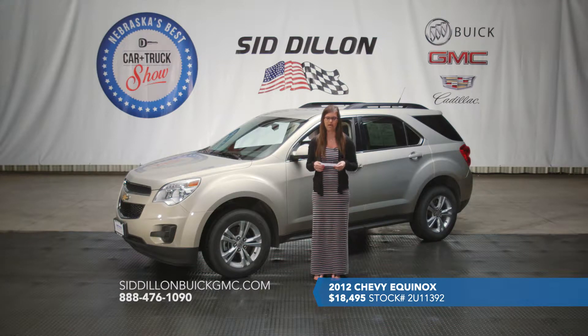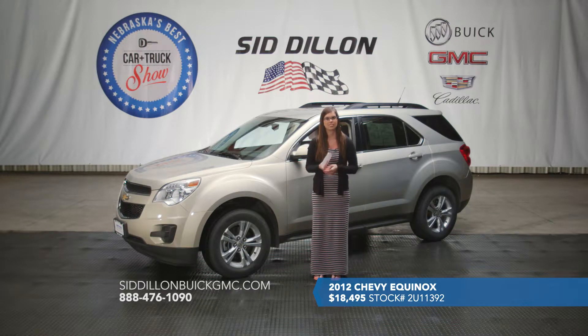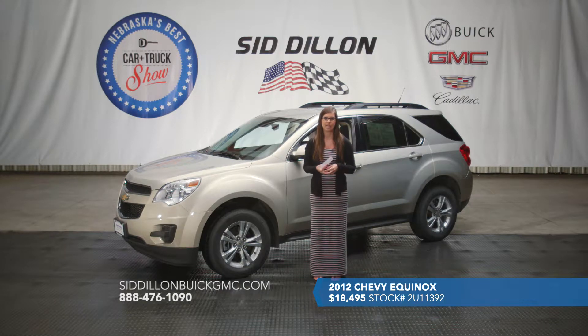This one is a one owner with no accidents reported, and it is a certified pre-owned vehicle. Since we are a GM dealer we can certify it, and we'll give you 12 months or 12,000 miles of bumper-to-bumper coverage and also 24,000 miles or two years of maintenance such as tire rotations and oil changes, which can be done at any GM dealer. Again, this is a 2012 Chevy Equinox with 58,000 miles listed for a great price of $18,495.